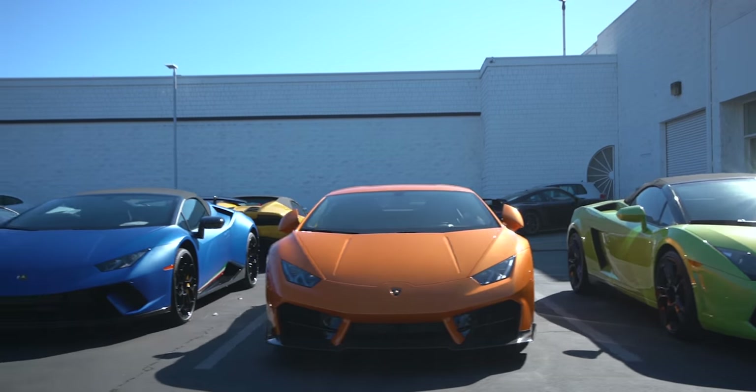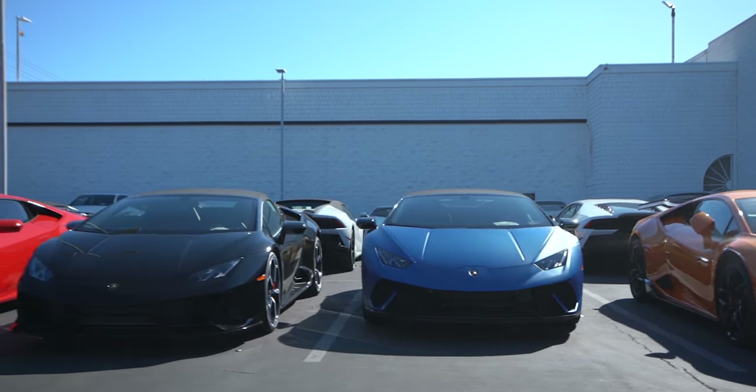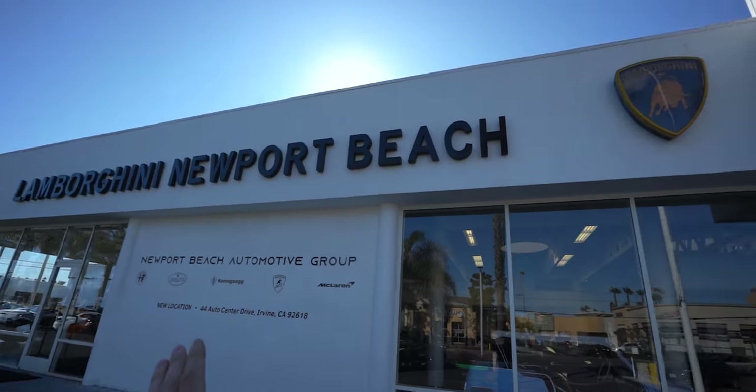You guys, this is what dreams are made out of. They have row upon row of exotic cars here at Lamborghini Newport Beach.